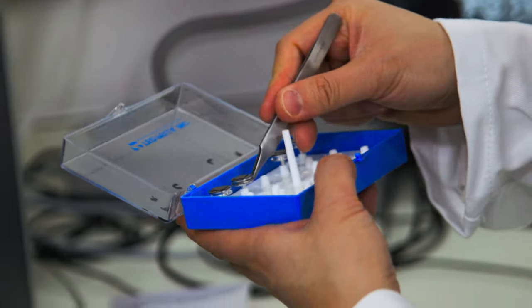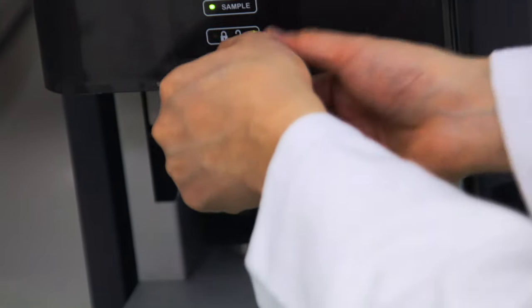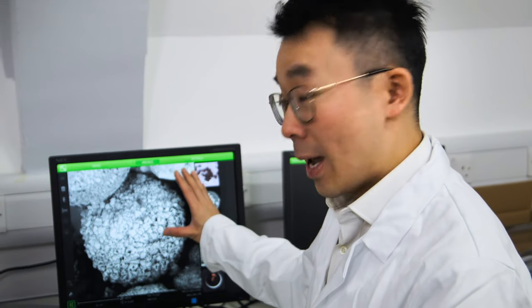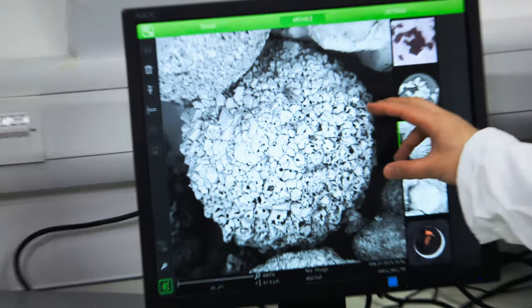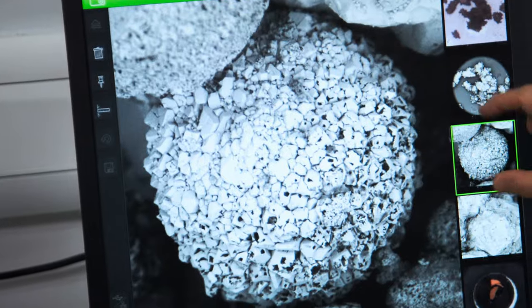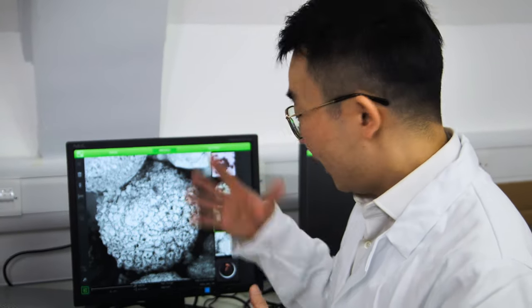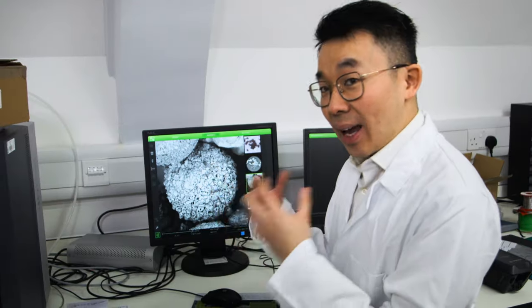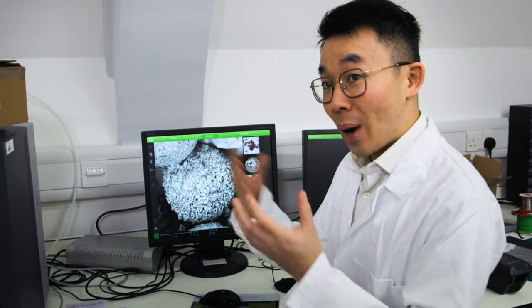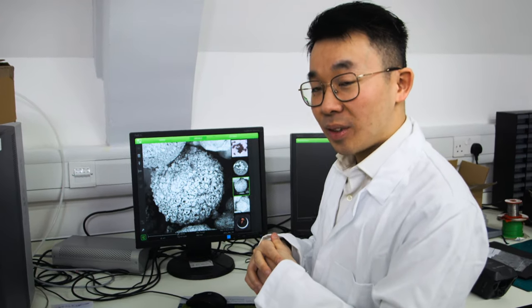In the lab, the team studies the physical structures of next generation batteries. What you see here is an electron microscope image of a battery particle — there are thousands and millions of these inside your mobile phone. These are tiny; this is about 20 microns, which is about a fifth of a human hair. Essentially, what we're looking for is how round the particle is and whether it has any cracks, which tells us if the material is made well. We can then use that information to correlate with the performance of the battery.